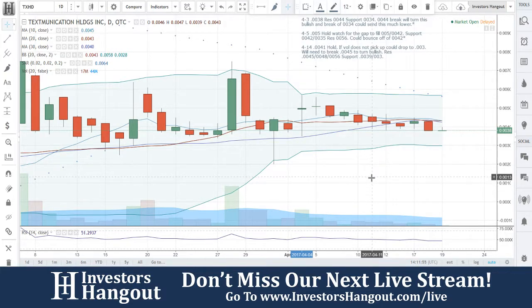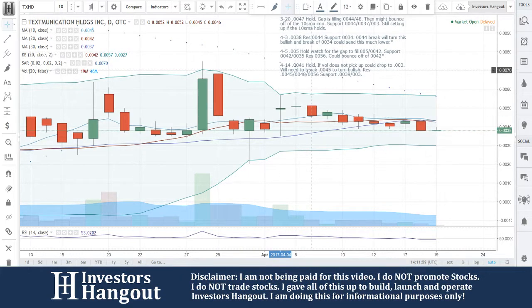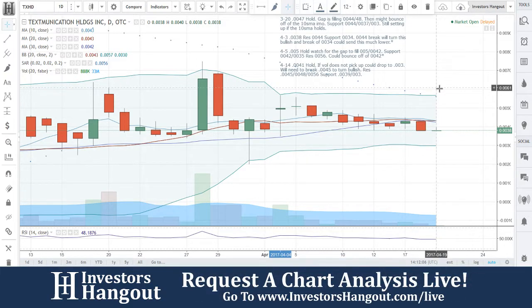Going to be taking a look at TXHD, highly requested over here on InvestorsHangout.com/live. Currently traded at $0.038. This is really early — the market just opened. Kicking it off here.